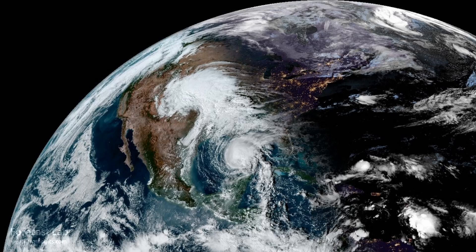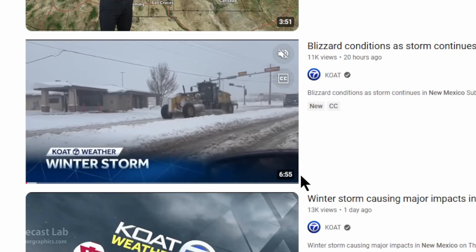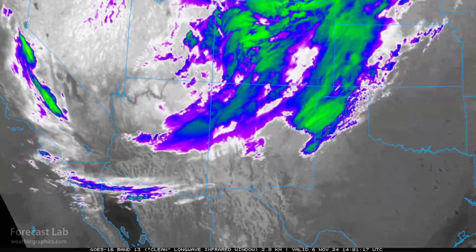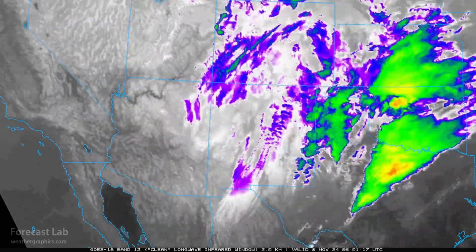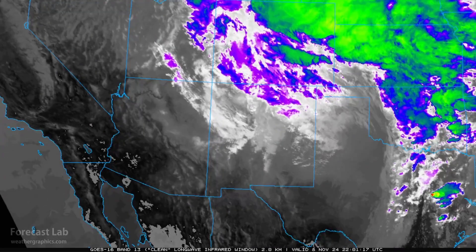A major winter storm struck the southern Rockies Wednesday and Thursday. Snow is still coming down heavy at Raton and Clayton. The state is under an emergency declaration. This is not just a light dusting of snow — this is a real howler that prompted blizzard warnings, which are still in effect. Wet, heavy snow and high winds knocked out power for over 50,000 people.